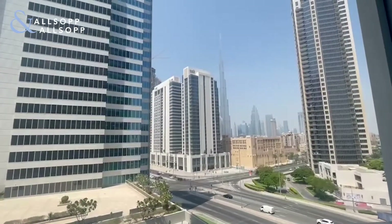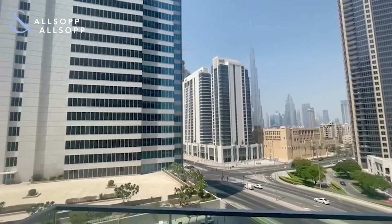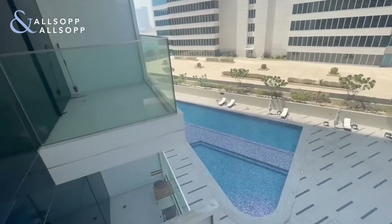Stunning Burj Khalifa views on your right. On the left hand side of the balcony you have a pool view.